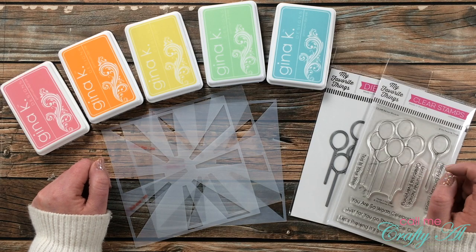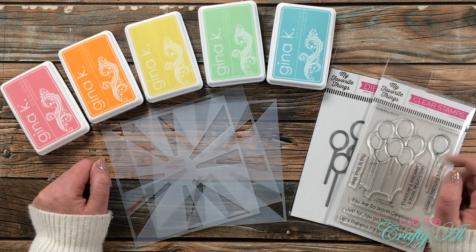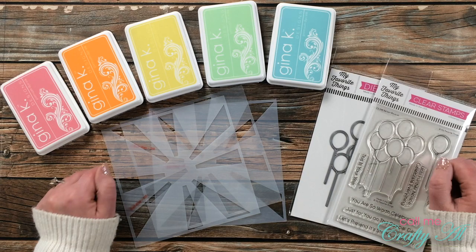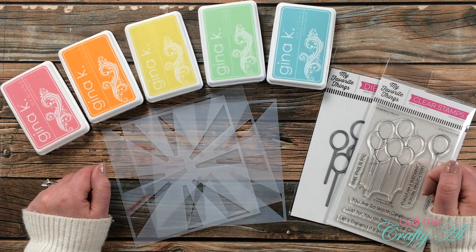I will link the episode in the description box below and I hope that you'll go watch that. If you haven't already subscribed to the Craft Roulette channel I hope you'll do that as well — it is tons of fun. Mary goes live right here on YouTube every Friday night.